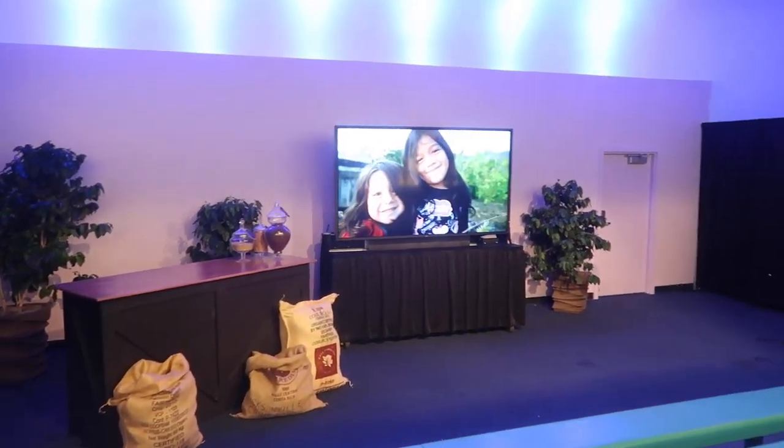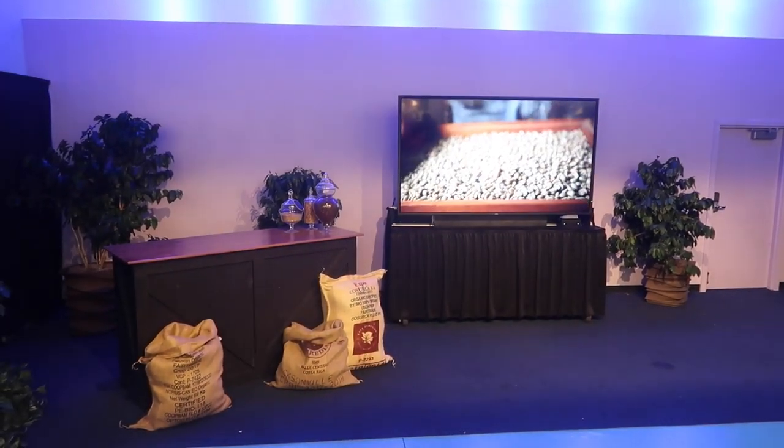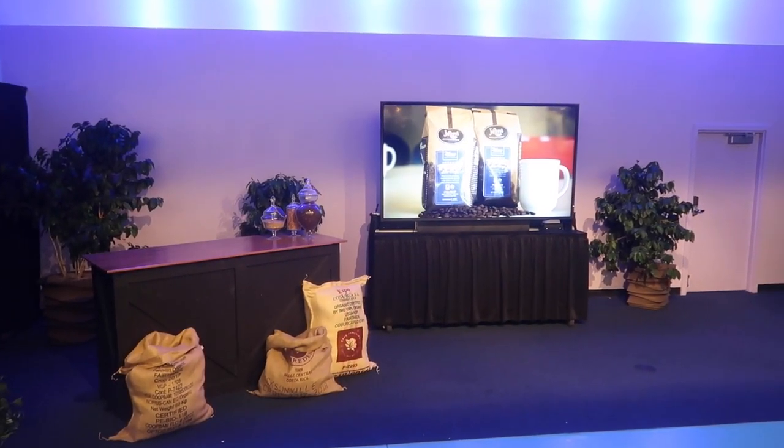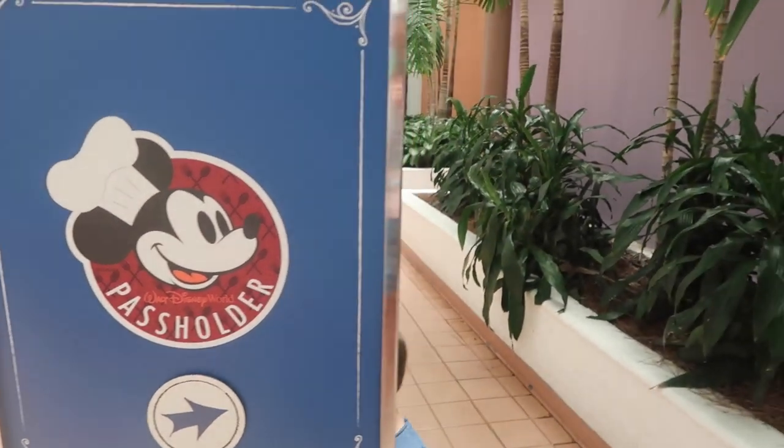Bradley and Pa are sitting watching a little video - it's about coffee. So this year to get your passholder magnet, it's in the Festival Center. During your first visit of Food and Wine, if you're a passholder, you can pick up your passholder magnet - first visit, we got it. After your fourth visit you get a cutting board, so we have a week to get that and we really want that.